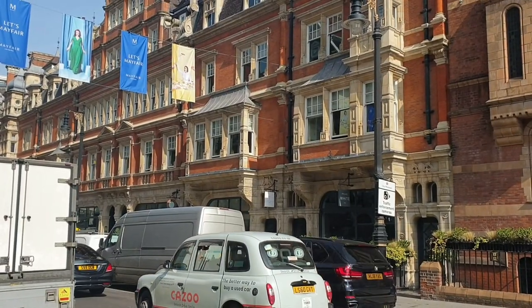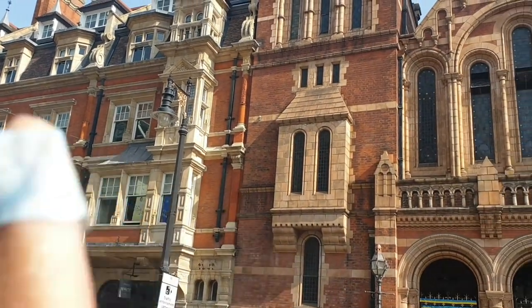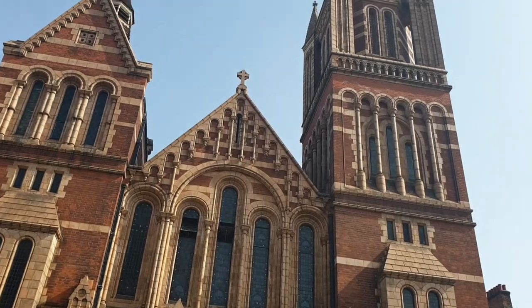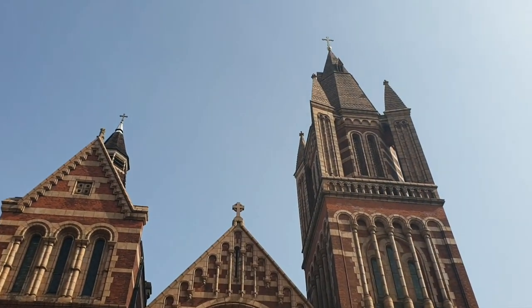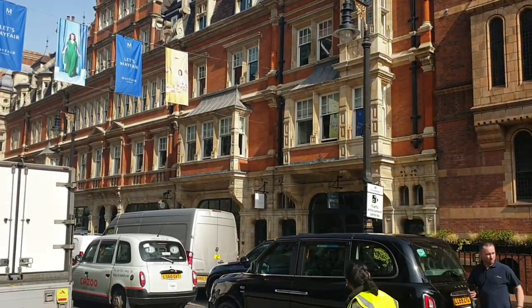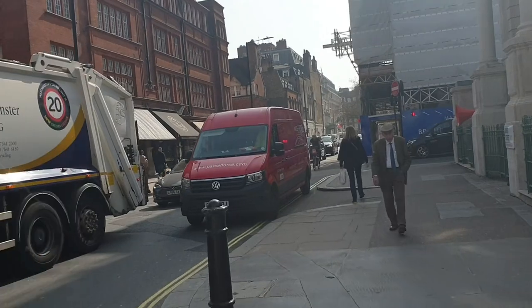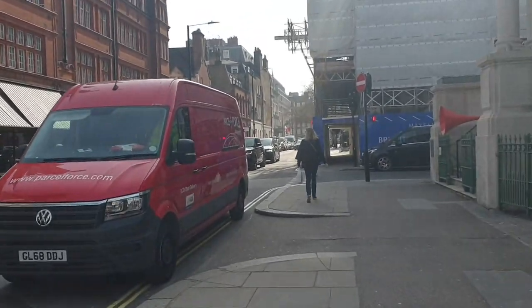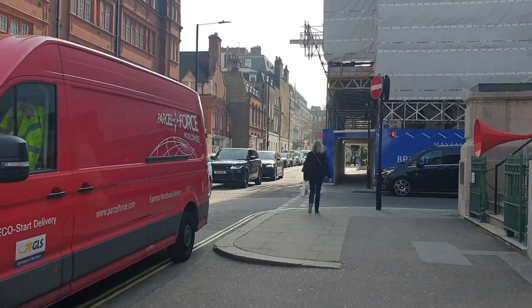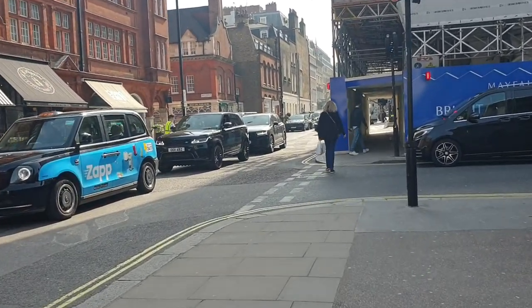I'm just walking down Duke Street. I think this building is so pretty — it obviously used to be an old church. And down this street towards Goyard and Mayfair, the buildings are just so beautiful. I love certain pockets of London just because of the buildings — I just thought I'd show you guys that.